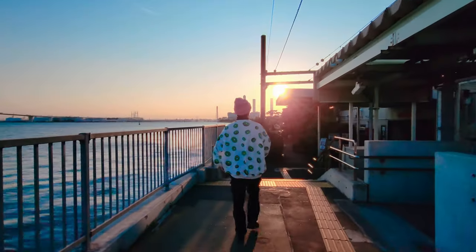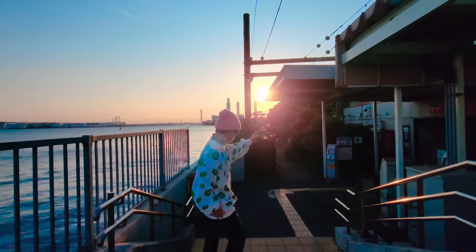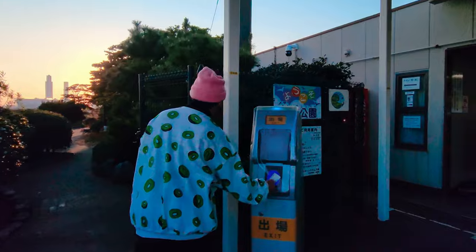Arigatou gozaimasu, Toshiba-san. So now I'm going to pay the fare using POSIMO. See that card reader over there? Beautiful sunset.